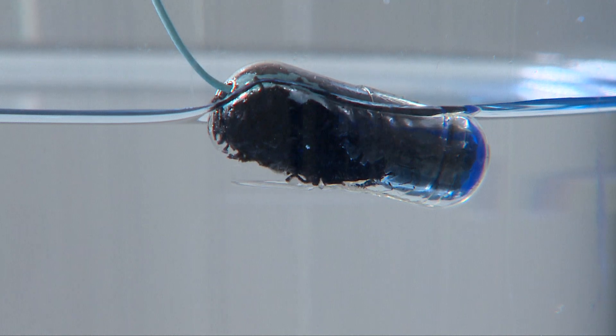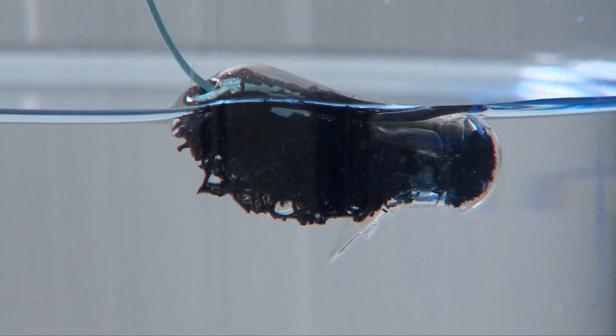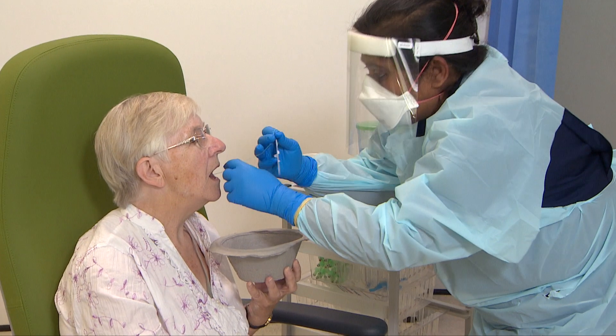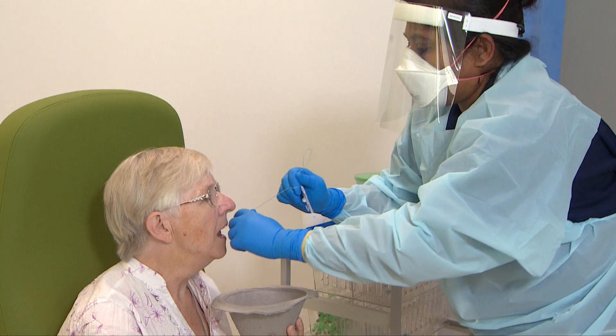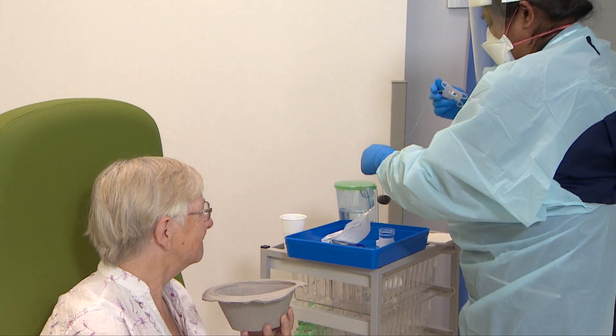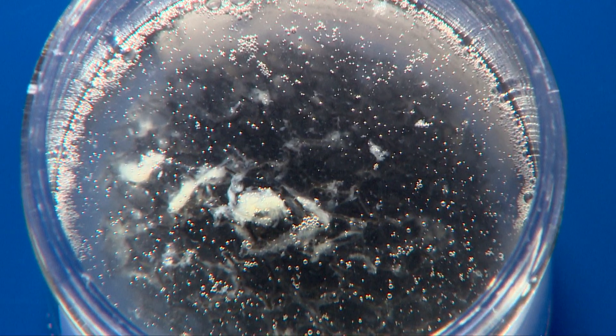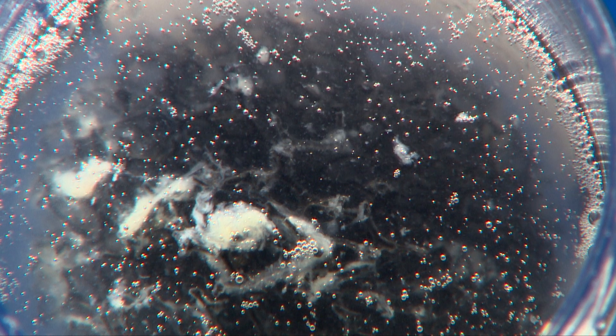The idea is simple enough. Once in your stomach, the casing dissolves, leaving this wiry-looking sponge behind. After seven and a half minutes, the nurse pulls it back out and it scrapes millions of cells from the lining of your oesophagus, or food pipe. The cells are the white bits floating around here, and they're checked for the Barrett's condition, which could be an early sign of cancer.